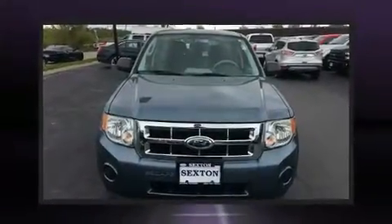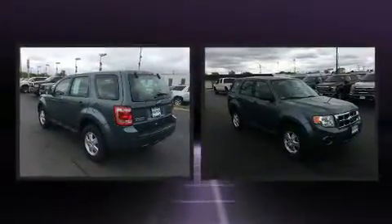Load your family into the 2012 Ford Escape. Under the hood, you'll find a four-cylinder engine with more than 170 horsepower, providing a smooth and predictable driving experience.